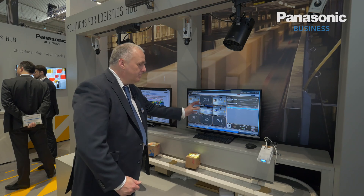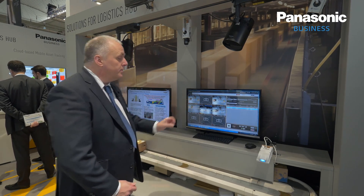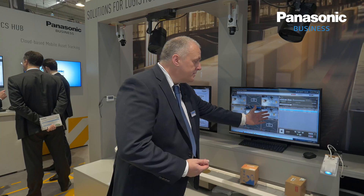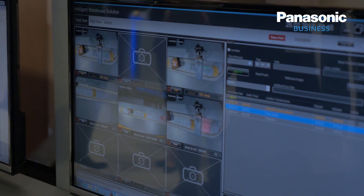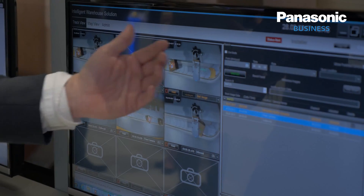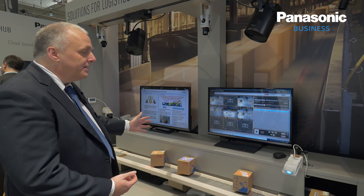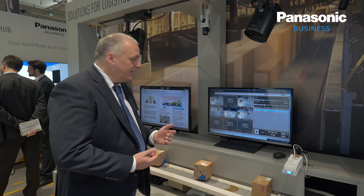What we've got here, and what we've demonstrated at Mobile World Congress, is the Intelligent Warehouse Solution. What this allows is positive confirmation of a package arriving into a logistics facility and leaving. So if a customer complains that the package has been damaged, it's very easy with this system that they can enter the package information here and the system will then pick up all the points where that package was scanned and verify the condition of the package.